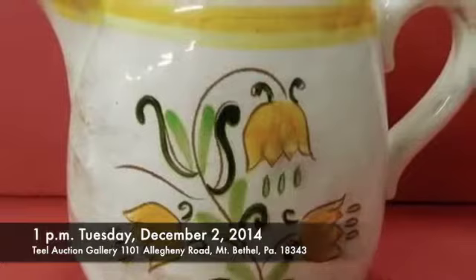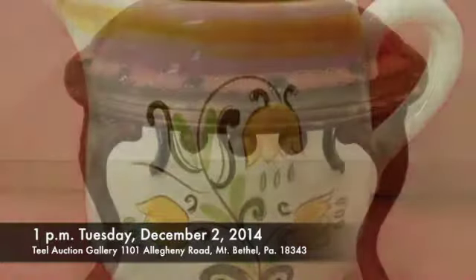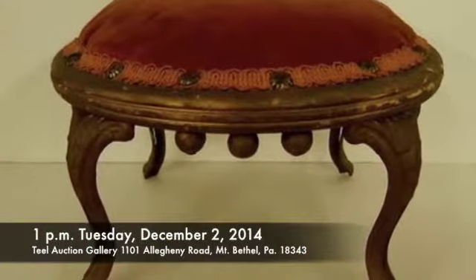Ready for the holidays. That's 1 p.m., Tuesday, December 2nd, Teal Auction Gallery, 1101 Allegheny Road, Mount Bethel, Pennsylvania. Pictures and more at www.tealauctions.com.